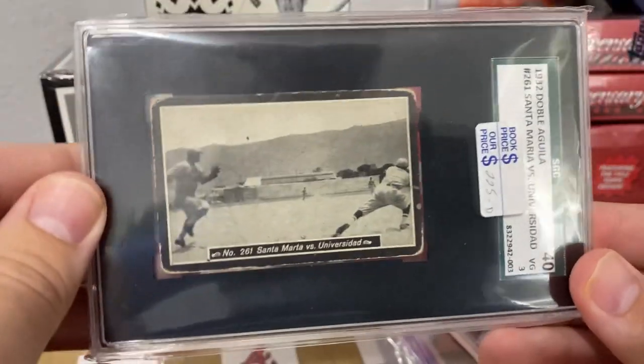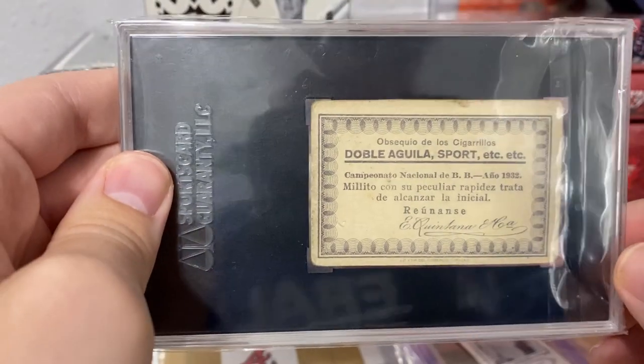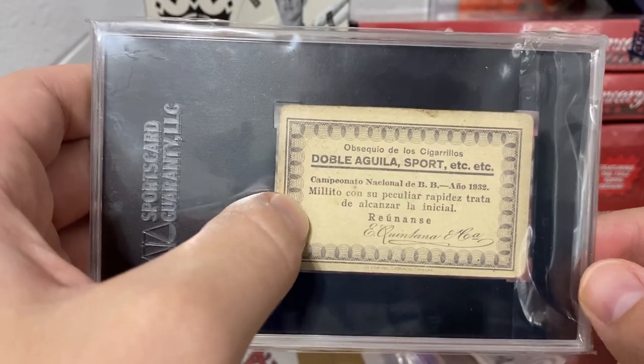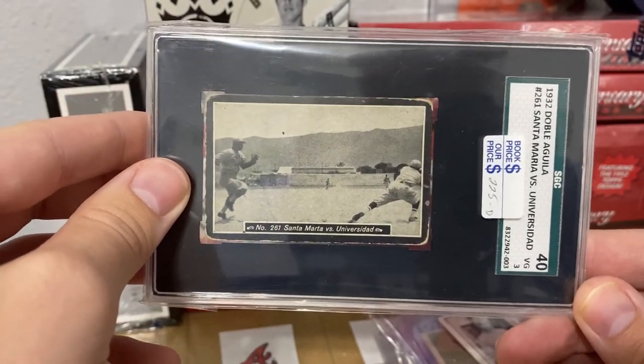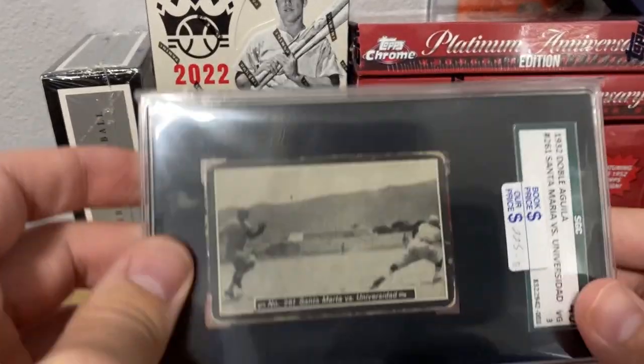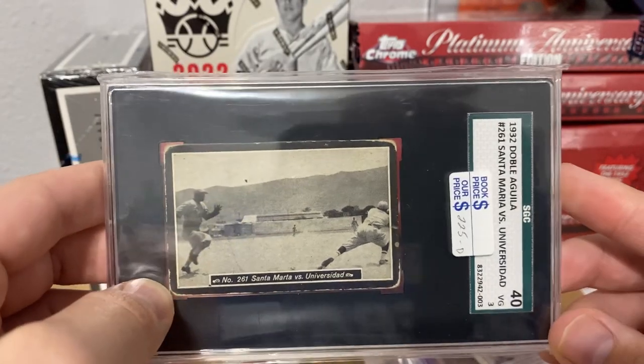And then another one — this guy was a legend in Latin America, and that also will go into my PC. Oldest living Negro leaguer as well — lived to like 105.